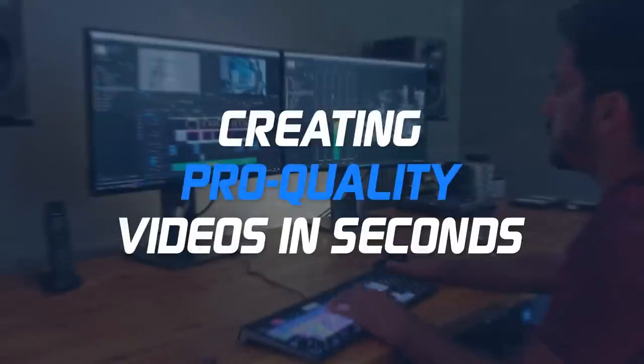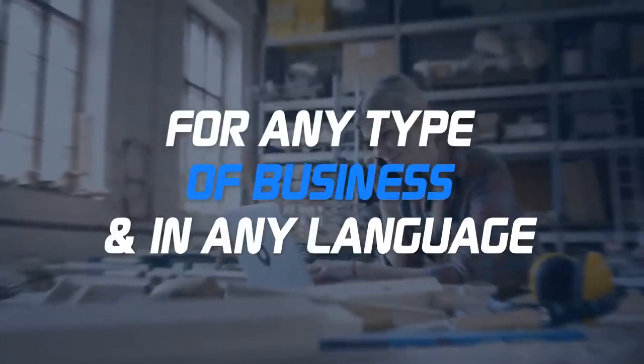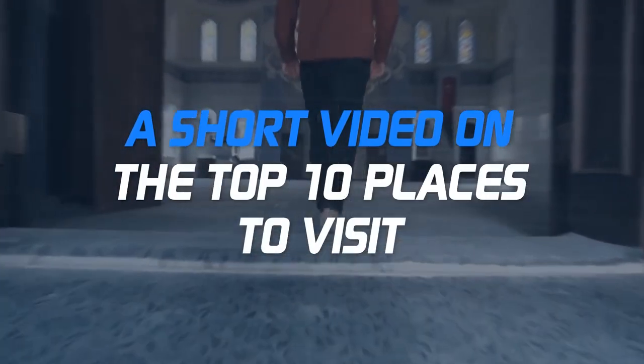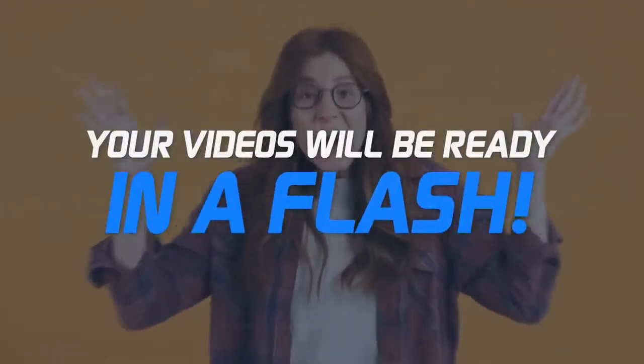Imagine creating pro quality videos in seconds for any type of business and in any language. Just imagine creating an infomercial video about organic food, or a short video on the top 10 places to visit, or how to become a good affiliate marketer. Your videos will be ready in a flash.